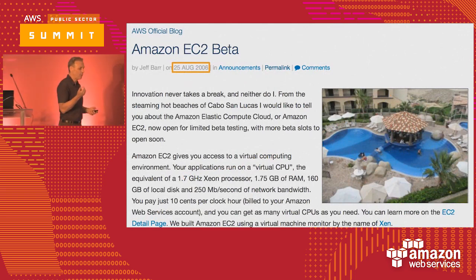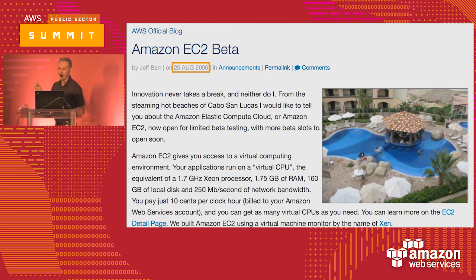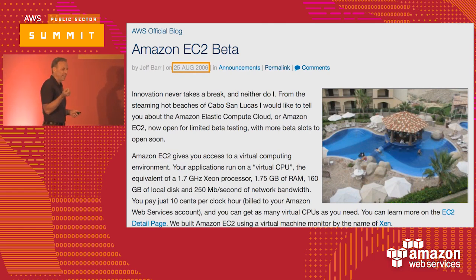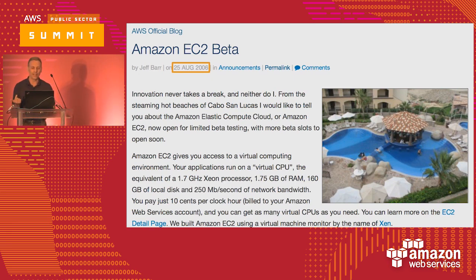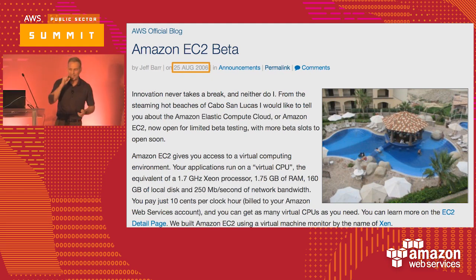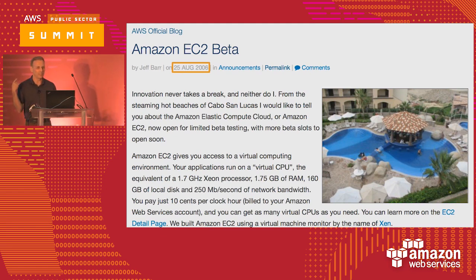Those of you who've been around a while might recognize this blog entry. This goes all the way back to August 26, 2006, done by Jeff Barr, who was our main blogger at AWS. In this blog entry, he introduces EC2. Back then, the state-of-the-art was a 1.7 gigahertz processor with 1.75 gigabytes of RAM, 160 gigabytes of local disk, for the amazing price of 10 cents an hour. Hold those numbers in your head because you're going to compare them to the instance families today.